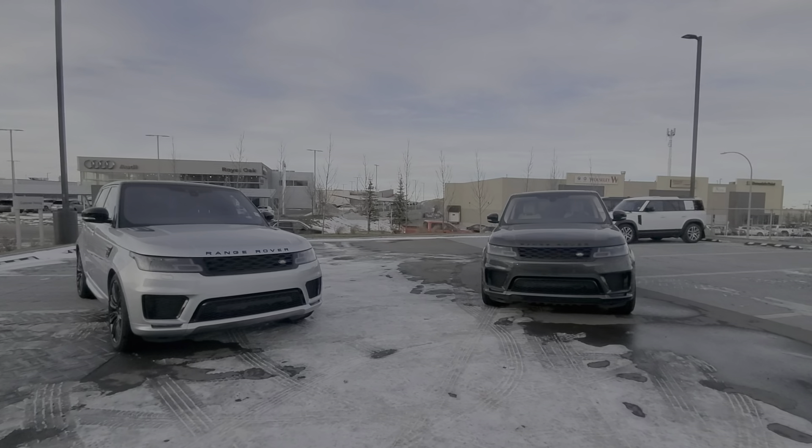Moving to the front here — both of them have the Meridian sound system and the PB Pro interface with your fully customizable digital gauge cluster for the driver. Here is your gray 2019.